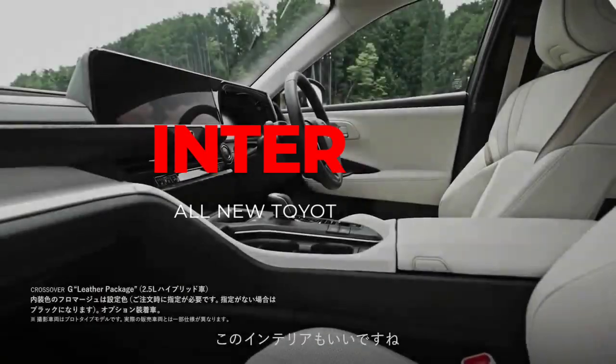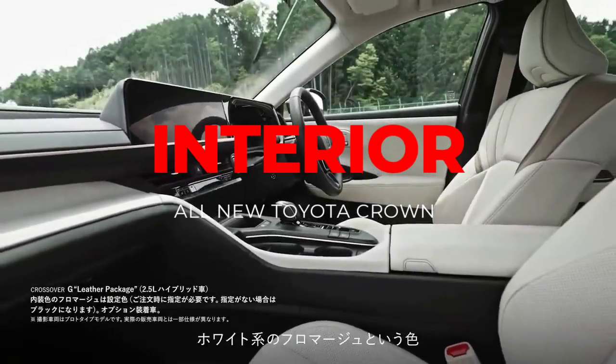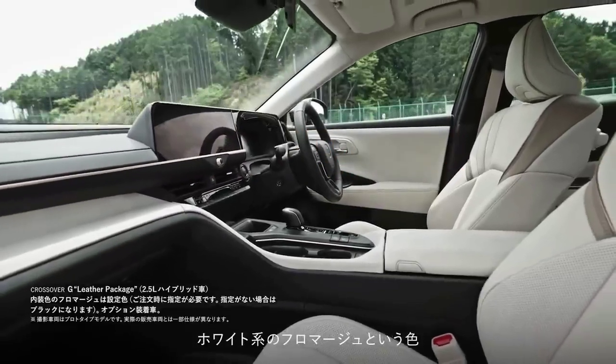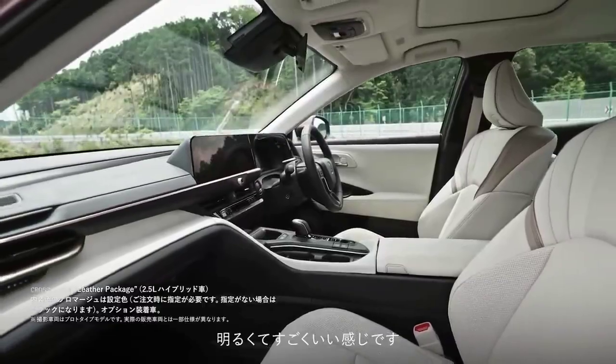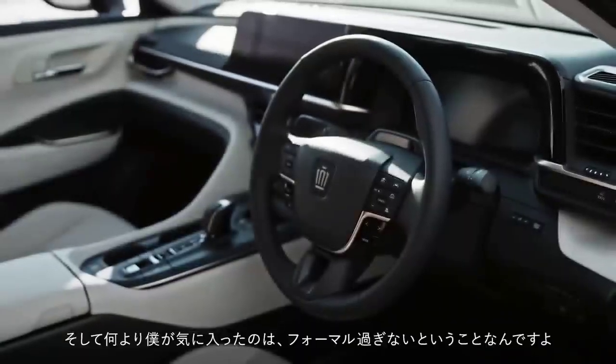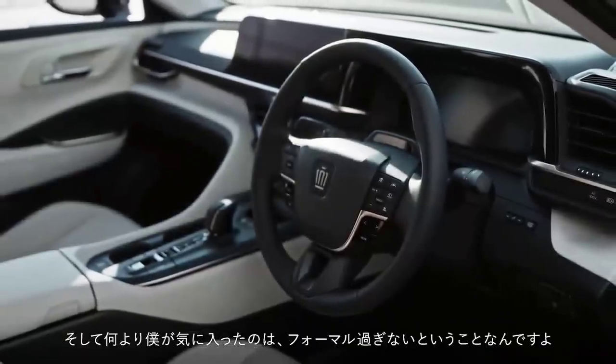Bagian kabinnya menggunakan desain warm steel dalam balutan warna hitam dan coklat. Desain dashboardnya sedikit melingkar, dari panel instrumen hingga pintu, untuk memberikan fokus mengemudi dan mobilitas yang nyaman bagi penumpang.